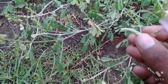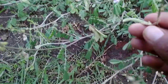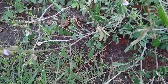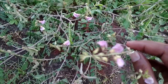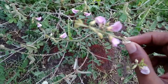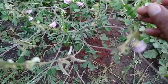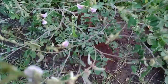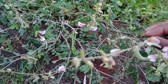You can see the legume of this plant — this is a legume in green color. This plant could be seen in the rainy season and winter season as well.